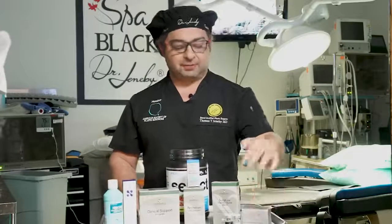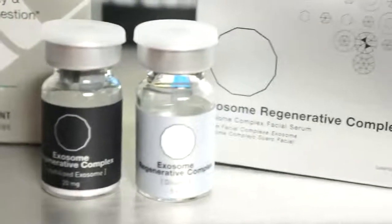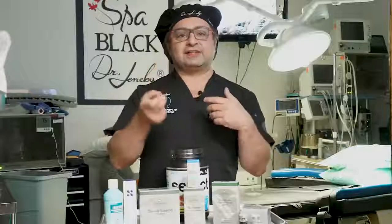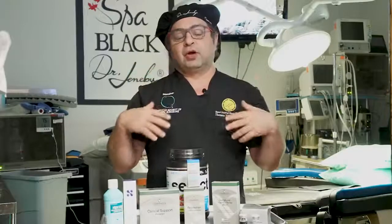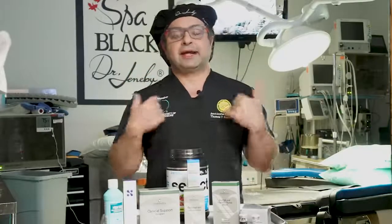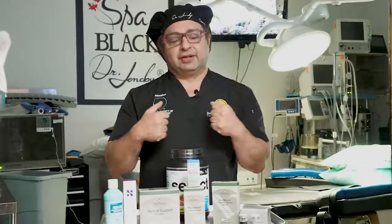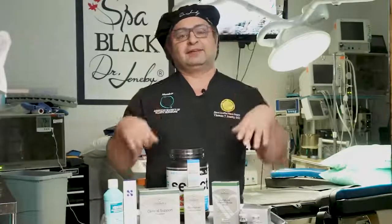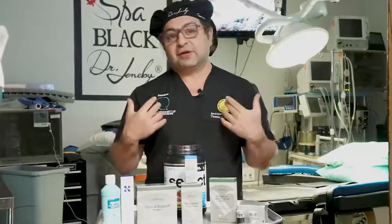Exosomes — I've talked about these before. These are stem cell messengers, and what's great is you get two billion of them in these two bottles. One bottle is mixed with the other and then either injected in the face, applied on top of the face after a procedure like a laser or microneedling, or used to preserve fat. I use them a lot in BBLs — if you don't have a lot of fat or you want to maximize the fat I can transfer without it dying or losing most of it, you use these exosomes, and it appears to be helping.